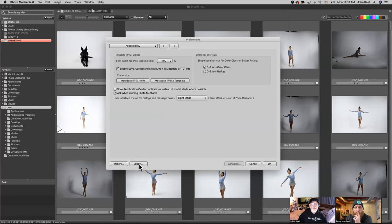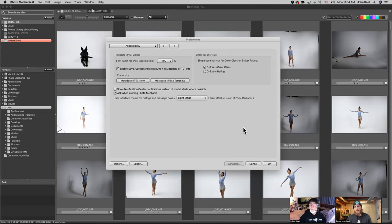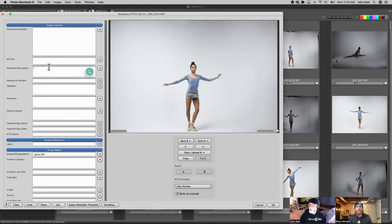In the metadata info window — which you get to through the preview window and shows the image on the left and the template on the right — it shows you any metadata already existing on that image in case you want to add additional information. What a lot of sports photographers will do is when they first ingest their images, they might put the copyright and contact info, the name of the location, the sport, and keywords with the team name. Then when they go through culling, they can use the IPTC info window to add the player's name, or add a headline or description about what's going on in that particular image. Then use keyboard shortcuts to move to the next image and do the same thing.